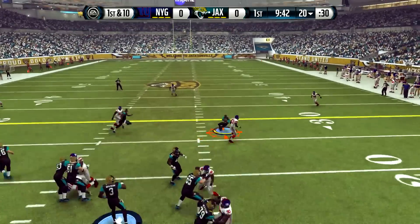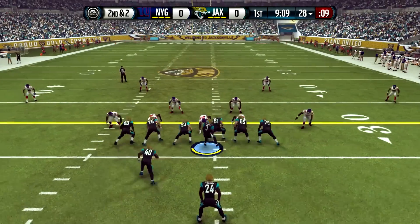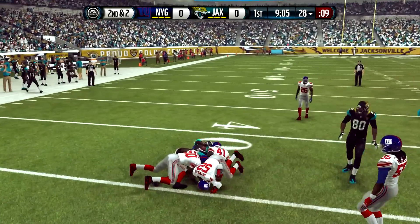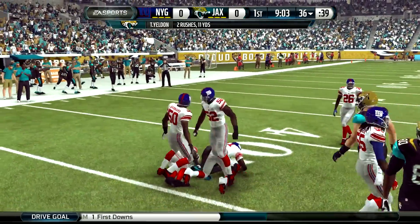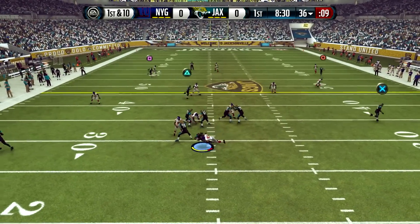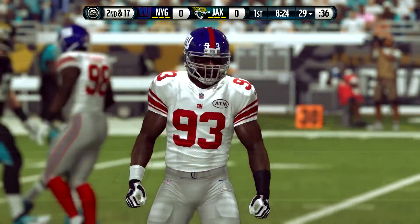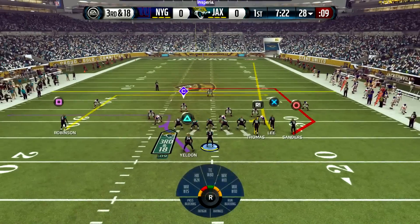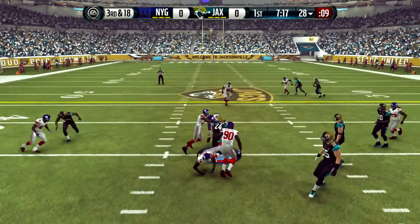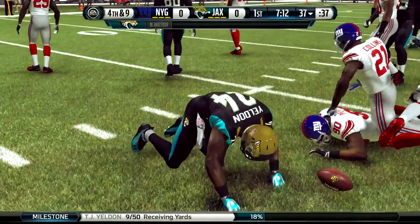Still scoreless in the first quarter as Nataki Mason throws complete — nice grab there by Emmanuel Sanders. They go offset I, power run, a lane opens up for T.J. Yeldon, former teammate Landon Collins in on the stop. Three-wide look on first and ten, here comes pressure, and Mason didn't see it coming — he's sacked by Chisholm, now with three and a half sacks on the season. Stack formation, backed up, needing a big play on third and 18. Mason checks it down to Yeldon to the 37, and the Jaguars will have to punt.